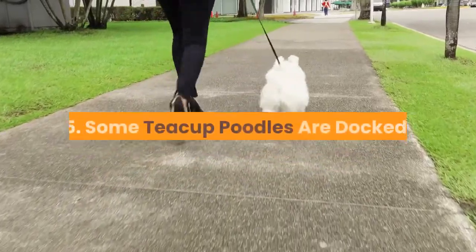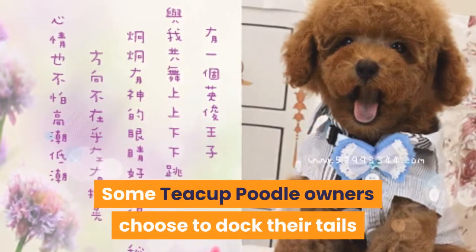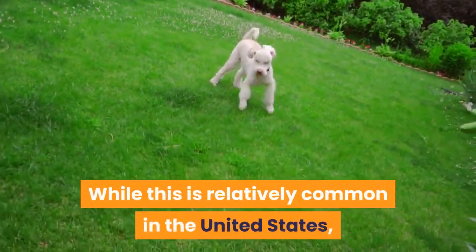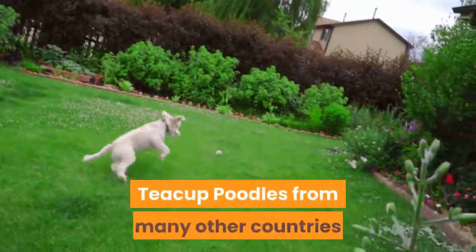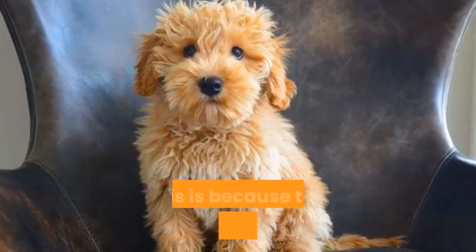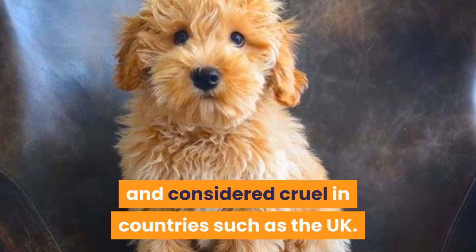Fact 5: Some teacup poodles are docked. Some teacup poodle owners choose to dock their tails or to have them docked halfway down. While this is relatively common in the United States, teacup poodles from many other countries are unlikely to have a docked tail. This is because the procedure is now illegal and considered cruel in countries such as the UK.